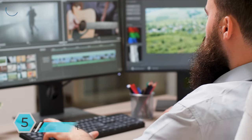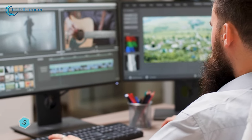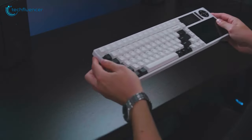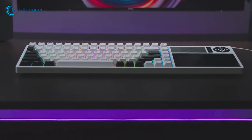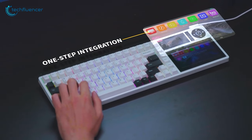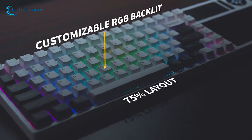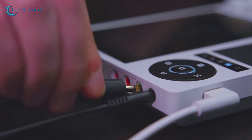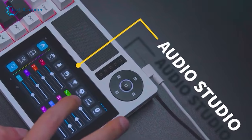Ever imagine how awesome it would be to have an external monitor to work on your creativity without even buying one, and most importantly, all the existing cool features in one single device? Check out this new keyboard — the world's first advanced mechanical keyboard with a Stream Deck and a built-in LCD touch display. You can use this display to set shortcuts for media, websites, and many more unique functions, making it convenient and user-friendly. On top of that, this keyboard also comes with various functions for sound recordings, which include adjustment, modification, and customization.